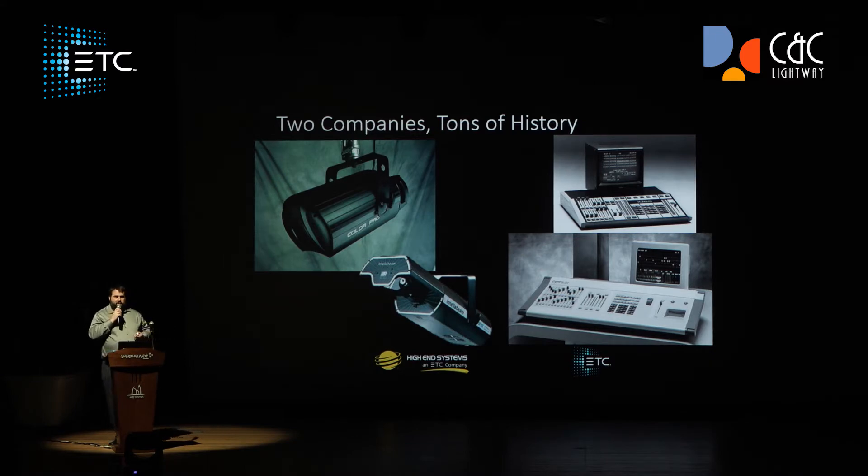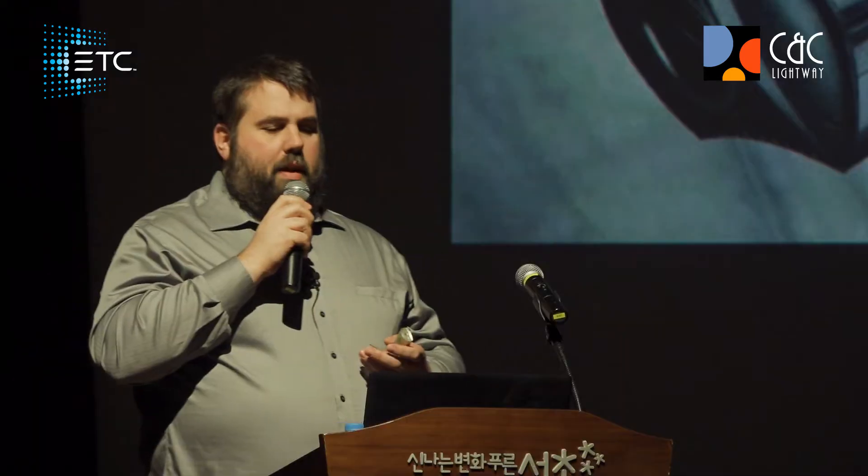ETC was founded in the 1970s by Fred Foster, our late founder, and he and his brother and some of their friends decided — Fred saw an article in the newspaper that said a famous opera house in the US, the Met Opera, had bought a new lighting control system for $100,000. And Fred saw this article and said, 'Man, I can do that better. I can do something more cost effective.'